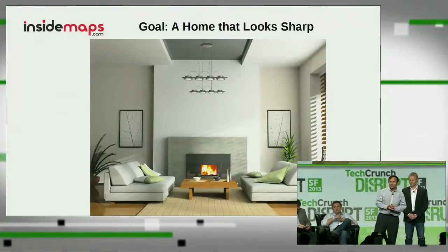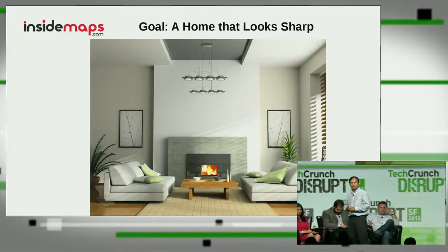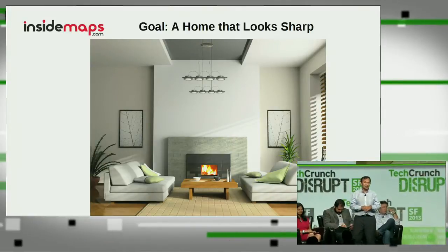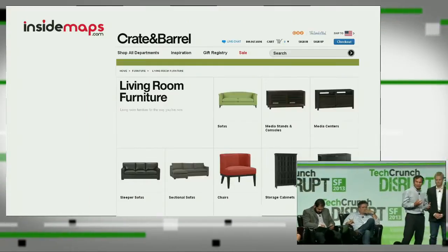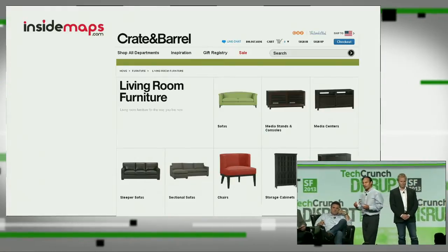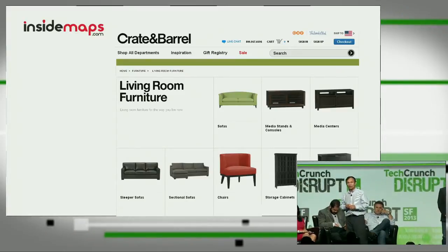InsideMaps is a 3D model creation solution that will disrupt the way we shop for furniture. Because today, furniture shopping is high risk. Who wouldn't want to make their room, their home, sharp? I'm sure everybody here has shopped for home goods, probably online — because it's convenient and because there's a broad selection of goods. But there's a risk in shopping online. It's just hard to see how something that you choose online, or even in a retail store, will look in your own home.